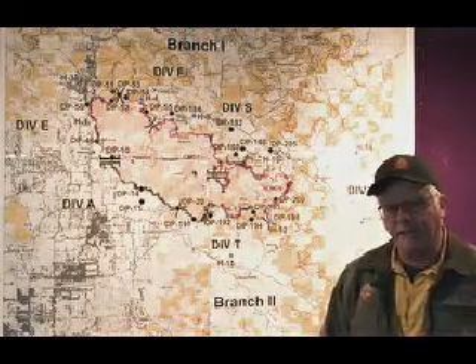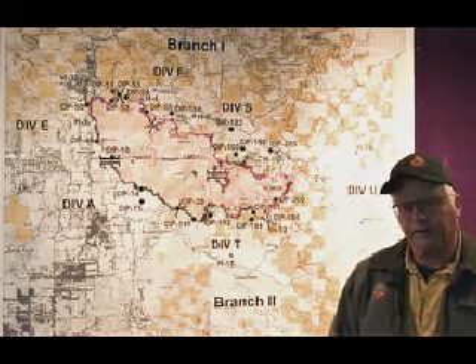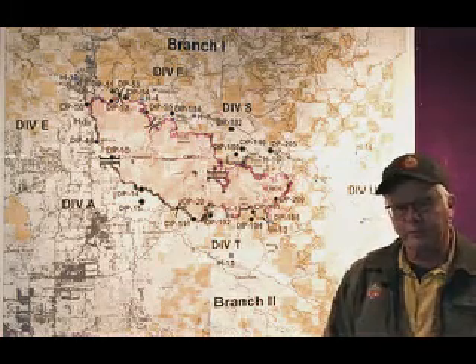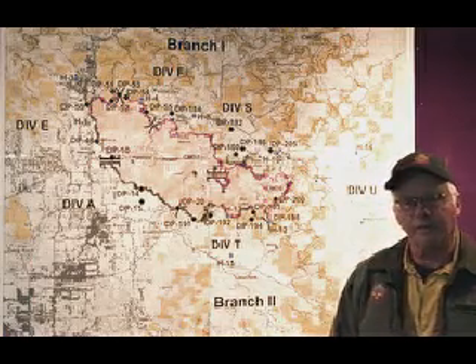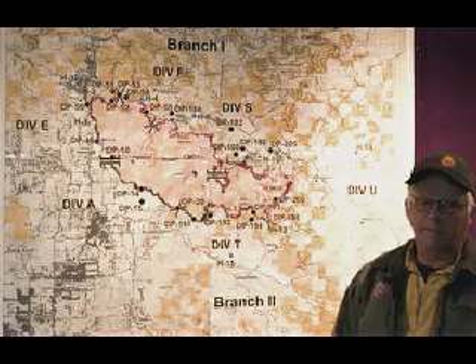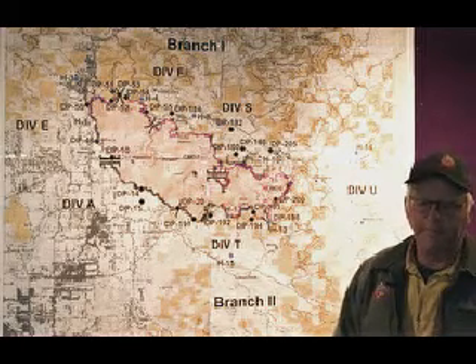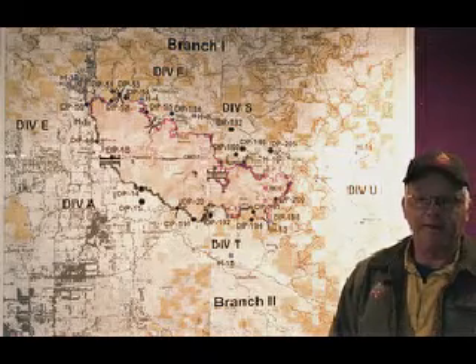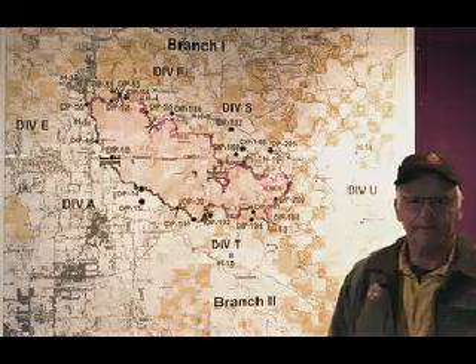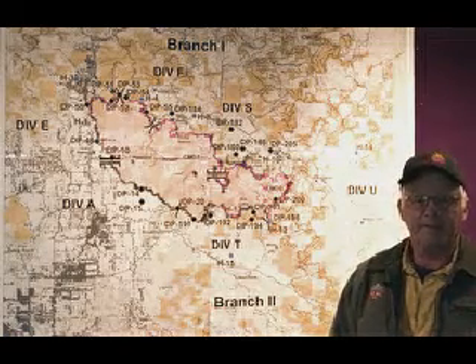If you have concerns, you certainly can call that in and we'll do our best to try and accommodate that. But you'll continue to see smokes well inside the interior of the fire until we get the season-ending event, which is usually equated to about a quarter inch or more of rain or snow, and that'll pretty much put this thing to bed. Appreciate your patience and your help working with us. Thanks.